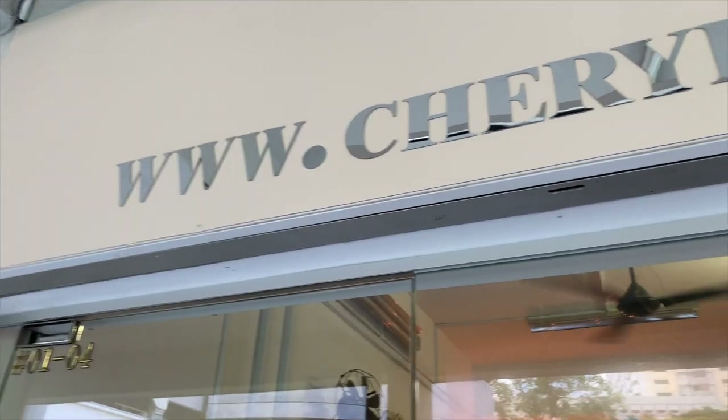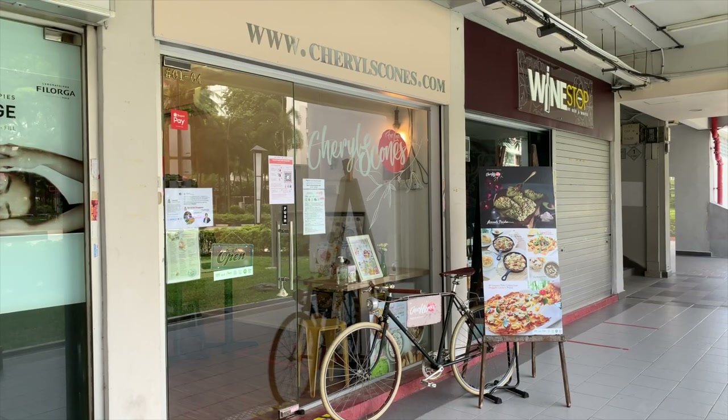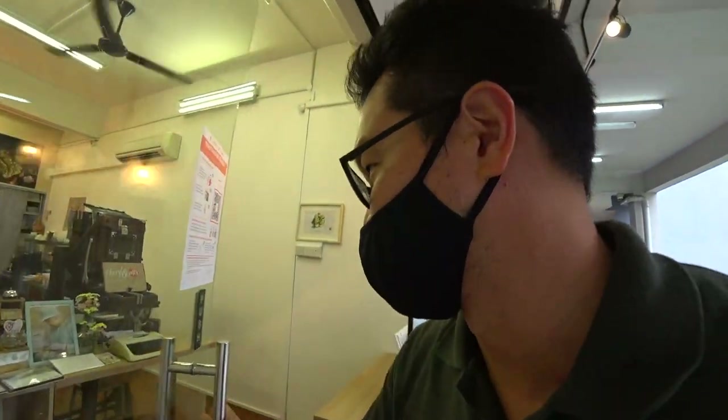We're right in front of Cheryl Scones. Let's go in and learn more about the biscuit. And I'm pretty sure I'm going to sketch some of the scones that they have in here.